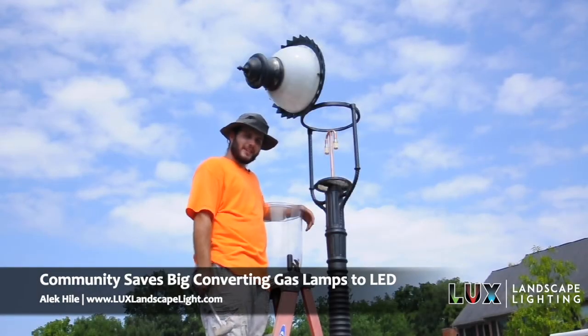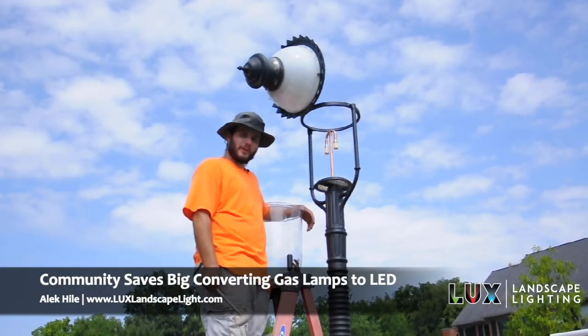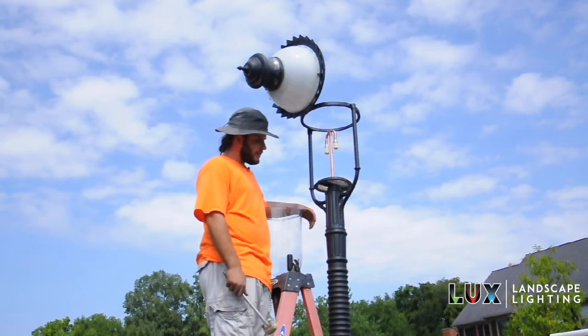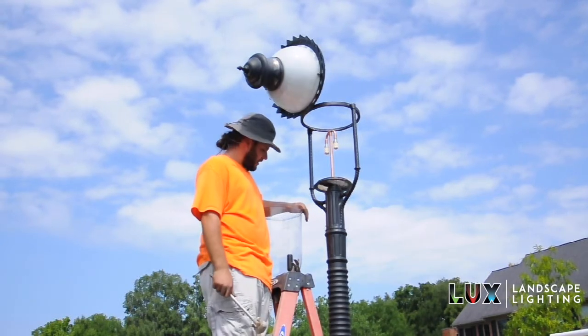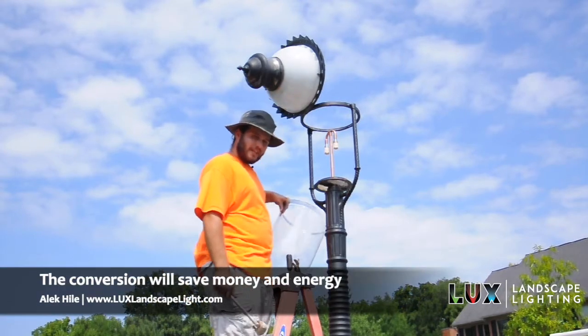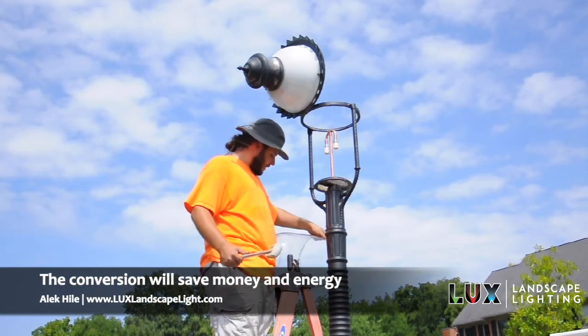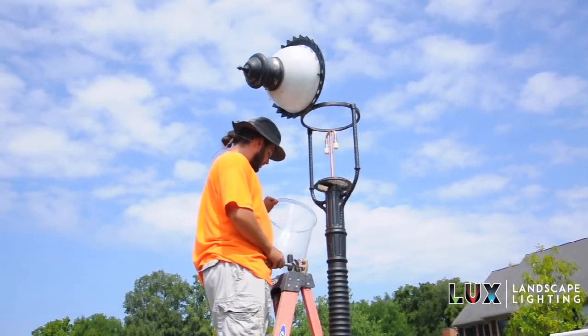My name is Alec. I work for Luxe Landscape Lighting. We're here at the Reserves in Montgomery replacing — converting the gas street lamps over to LED electric. It's going to be a big money saver. Definitely a good choice. You know, everybody's trying to go green, so I think this is a great decision.